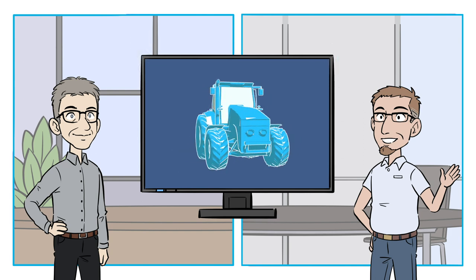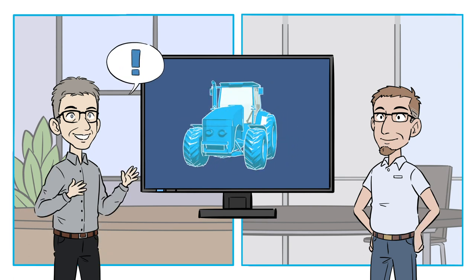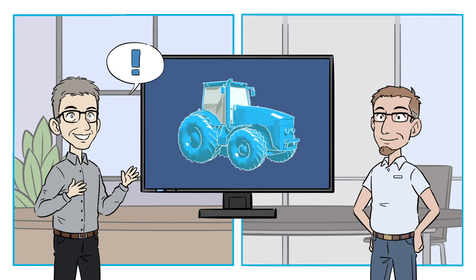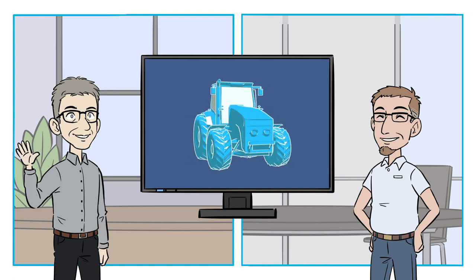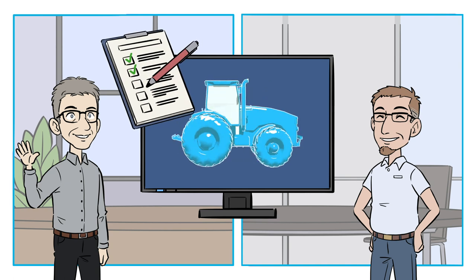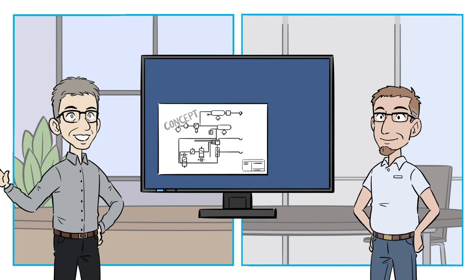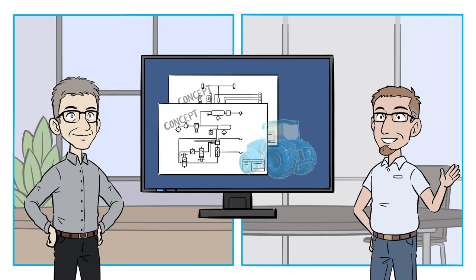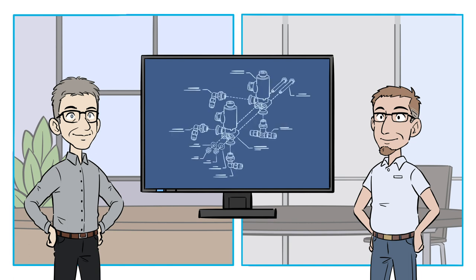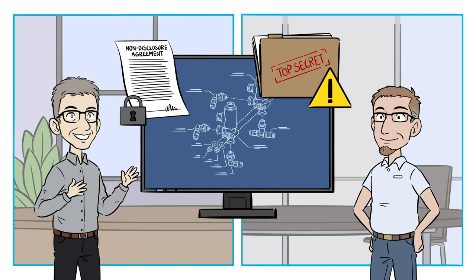So far, the vehicle exists only as a digital draft in CAD. Based on this design, we at TCHEN also create a CAD design of the air brake system. In the first meetings, all technical details are discussed and documented in a questionnaire. An initial concept of the air brake system includes a basic schematic with all main components, so the customer can check the details and coordinate them with his vehicle concept.